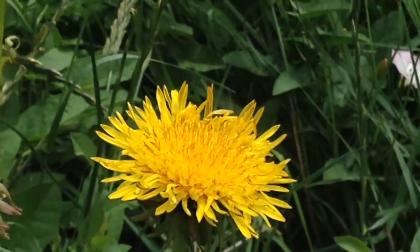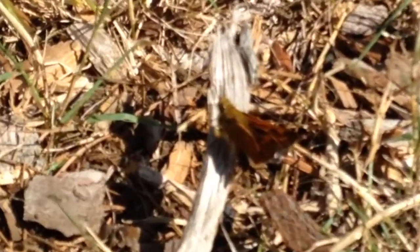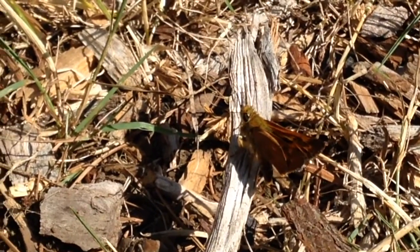They sure are pretty, though. Skippers look like butterflies, but they have distinctive hooked-tipped antennae. Their larvae feed on grasses.